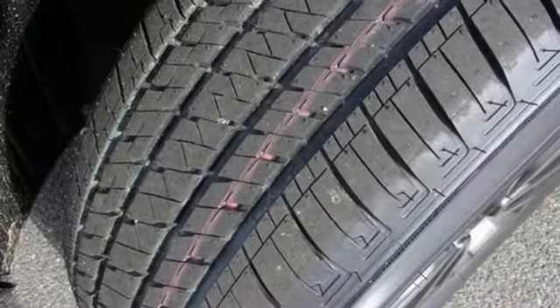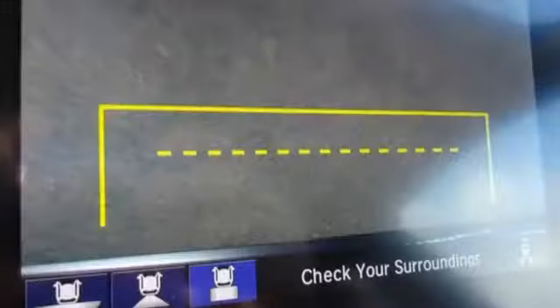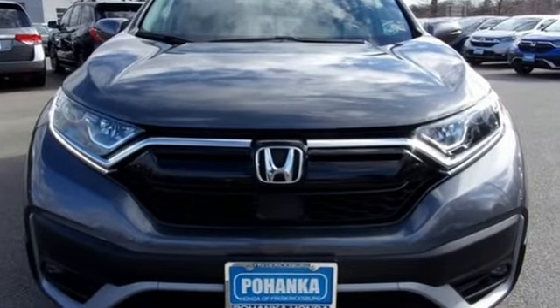It features an intercooled turbo inline 4-cylinder engine, power sliding and tilting sunroof, gas pressurized shocks, and power heated mirrors. It's a Honda, so longevity comes standard. Experience it for yourself today.